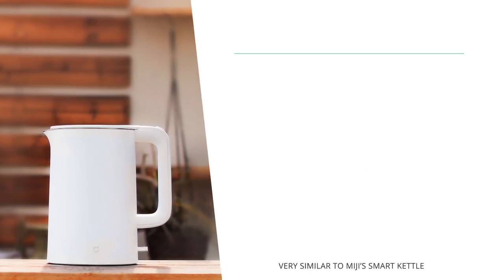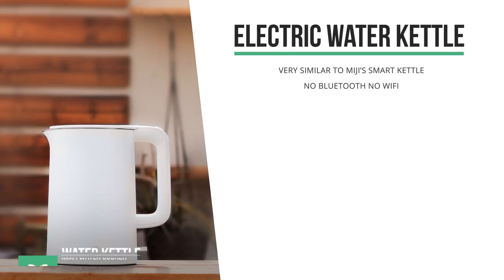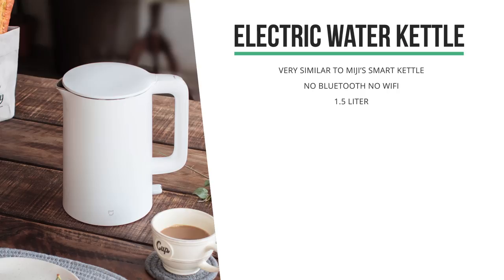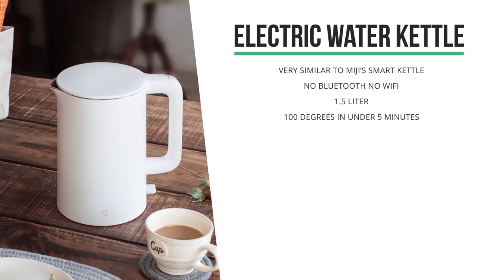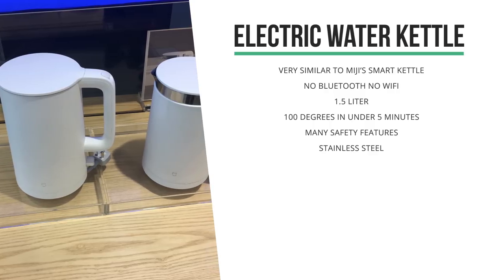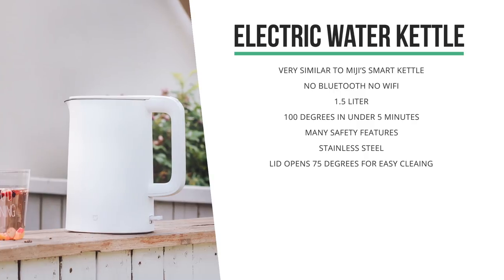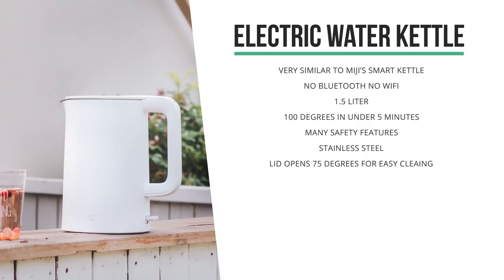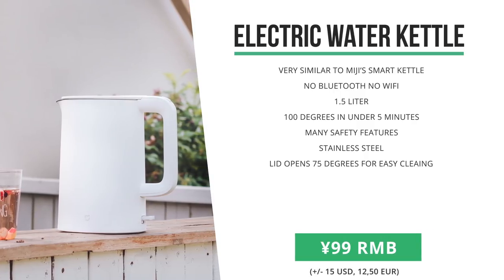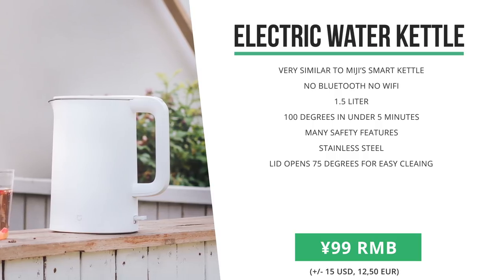Quite similar in looks to Mijia's Bluetooth smart kettle is this new Mijia water kettle. It's pretty much the same, but it comes without Bluetooth — so you could say they made the smart kettle less smart. It's just a centimeter bigger in size than the first kettle and it pretty much looks just as nice. I must confess that I rarely use the Bluetooth function on the smart kettle that I have, so I can kind of see why. This one hit the store for 99 RMB, versus the 199 that the other kettle actually costs, so it is a lot cheaper.